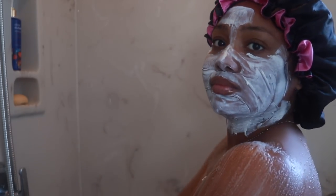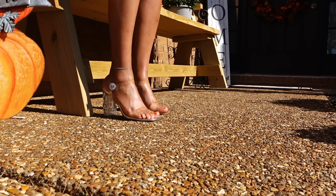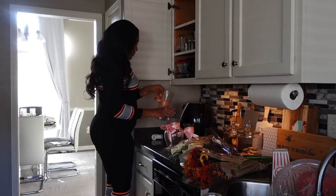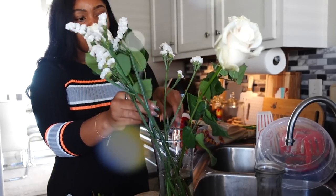Hey y'all, it's Destiny, and today's video is a little bit of maintenance and self-care. We'll be trying out a new pedicure kit, picking up some flowers for myself, doing a little skincare, shower, all of that good stuff. Basically treating yourself the way you want to be treated. All the works. Let's get into it.